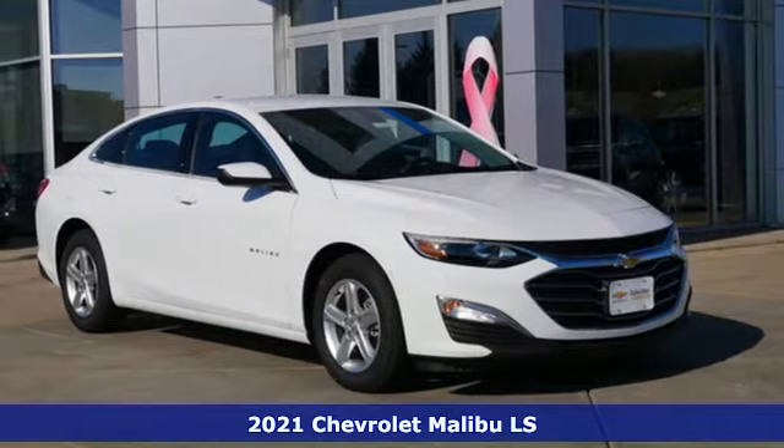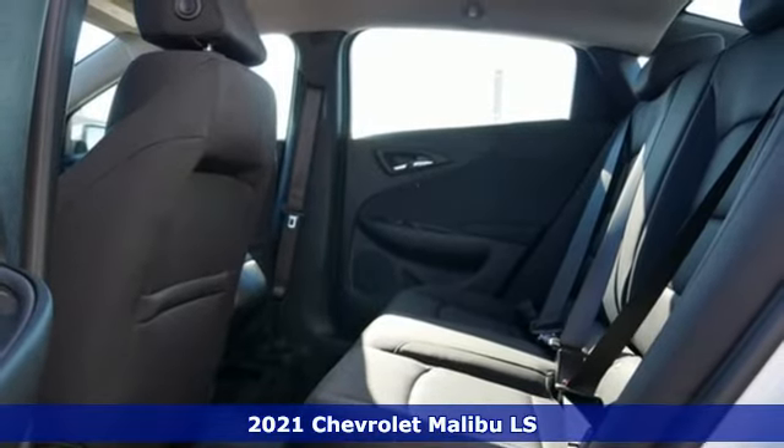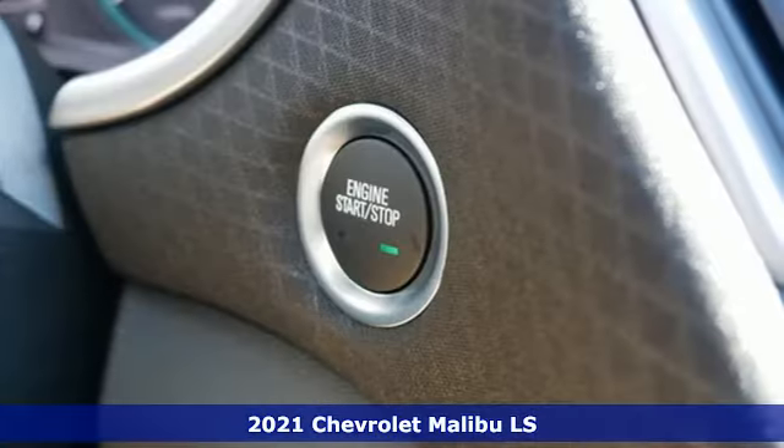Here's a new 2021 Chevrolet Malibu. Smart and alluring, it'll impress you with its safety measures, fuel efficiency and overall performance.